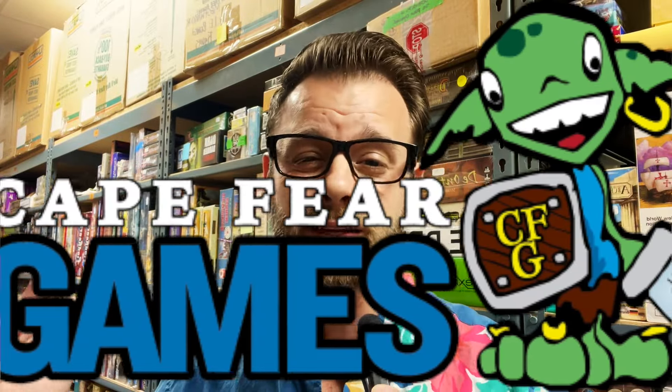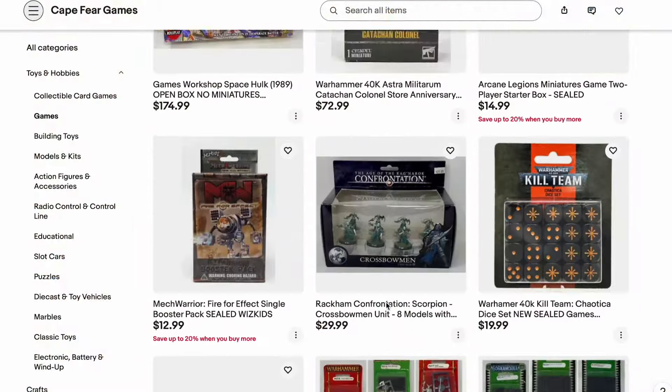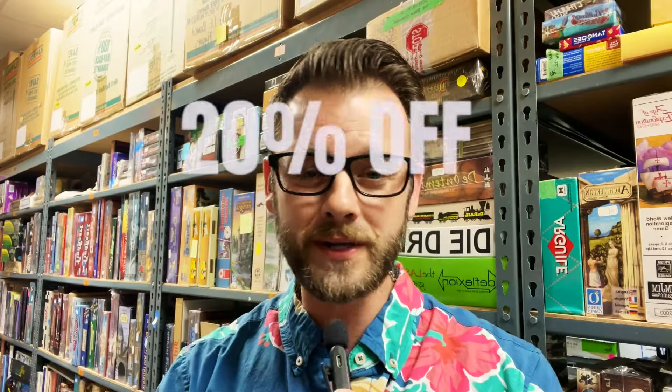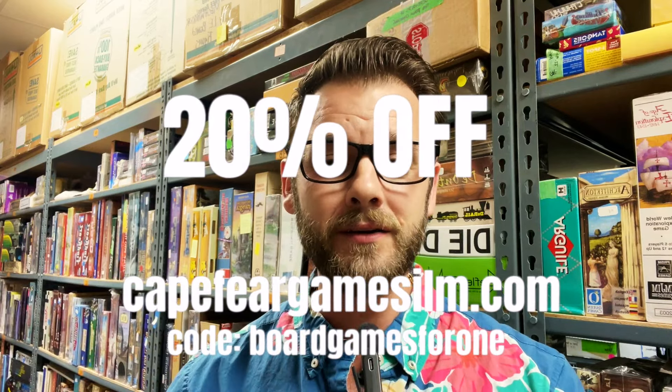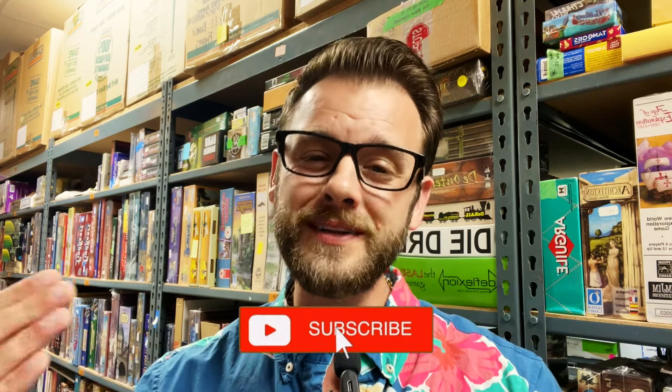This is a great time to mention the sponsor for this video is Cape Fear Games, located in Wilmington, North Carolina. A lot of the games we're looking at today you can see on eBay under the Cape Fear Game Store — that's the most up to date for the estate sale. My code is 'board games for one' and if you go to the link in the description below and the pinned comment, search for the board games you want and use that code to check out for 20% off. A great way to support this channel, but also for free just click the like button, and if you want to see more videos please click subscribe.